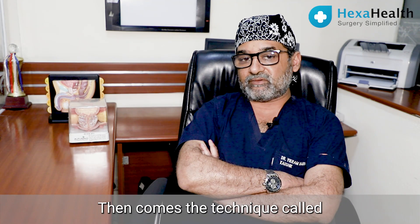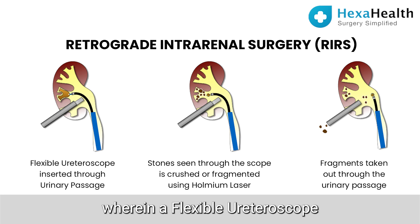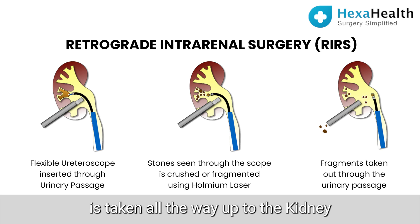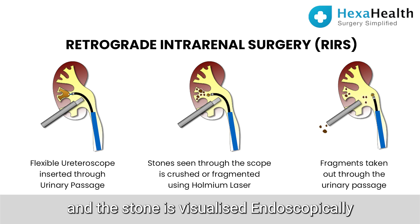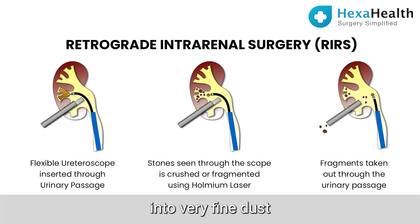Then comes the technique called retrograde intrarenal surgery, wherein a flexible ureteroscope is introduced through the urinary passage, taken all the way up to the kidney through the ureter, and the stone is visualized endoscopically. Using holmium laser or other laser systems we can powder the stone into very fine dust, and then the fragments pass out through the urinary passage.